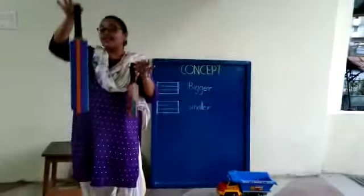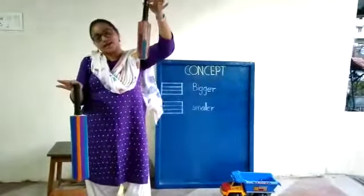And this — this is a bigger bag. And this one is a smaller bag.